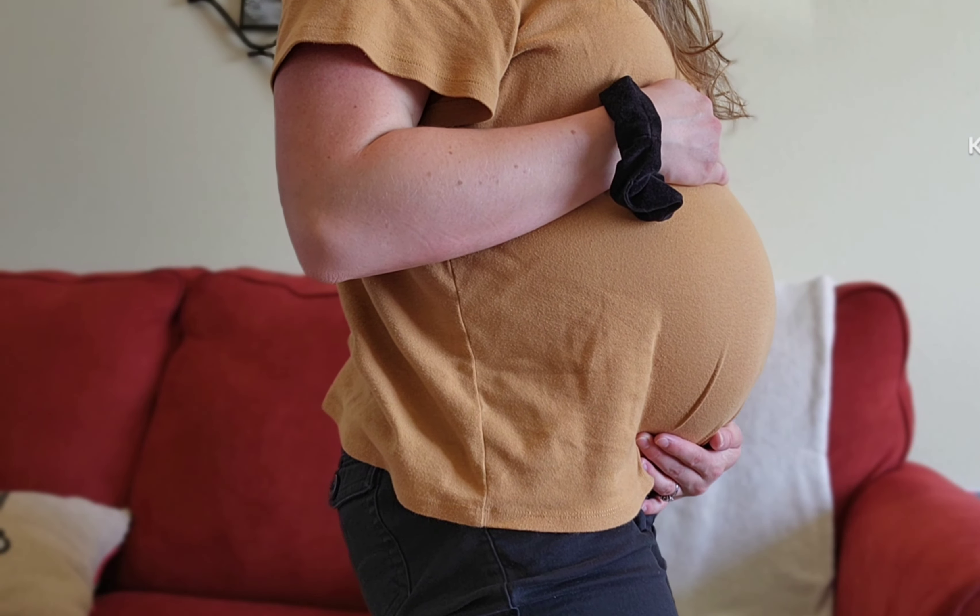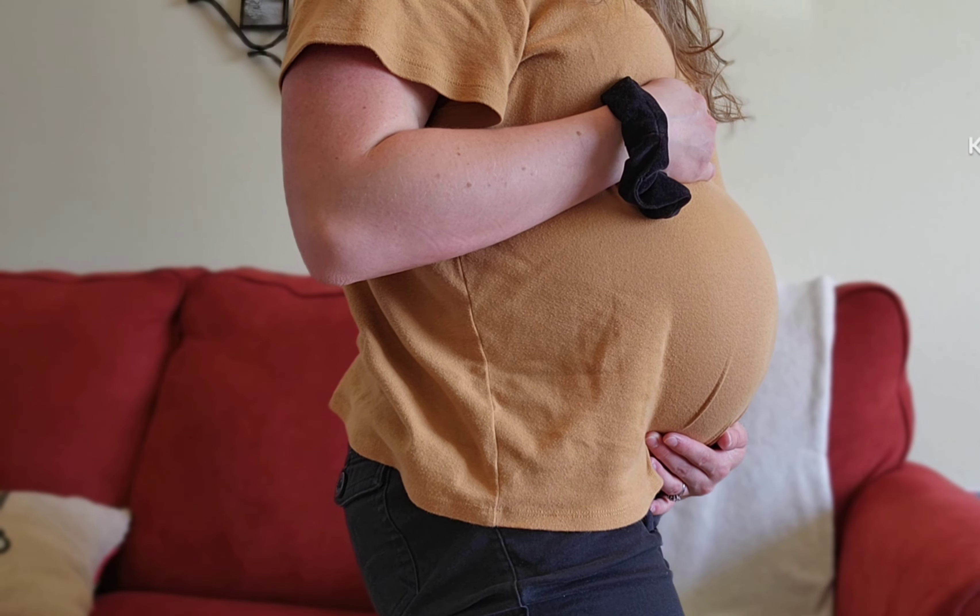Belly button in or out? Still in, but very firm at the top. Wedding rings on or off? My wedding ring is still on. Happy or moody? Most of the time, definitely happy. Looking forward to anything? The weather is supposed to be nice again this week, so I'm looking forward to sunshine and going to the park with my son.